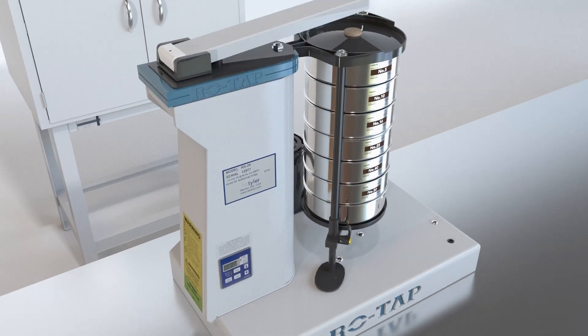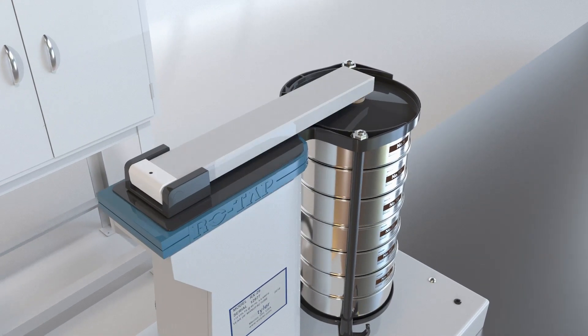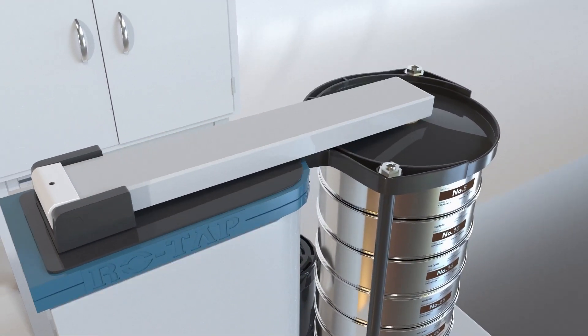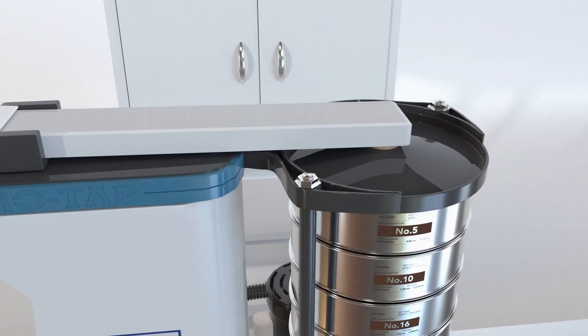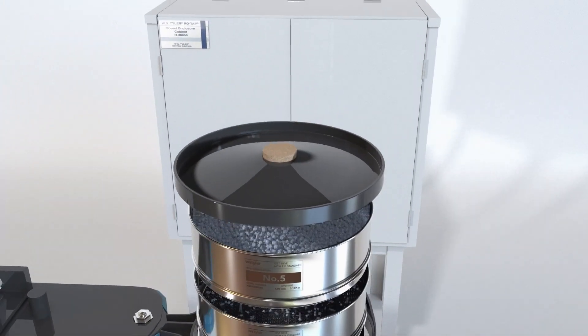The shaker has a unique two-dimensional operation: a horizontal circular motion at 280 oscillations per minute and a vertical tapping motion at 150 taps per minute. This allows material particles to separate and seek critical openings in the test media.